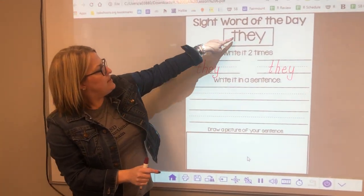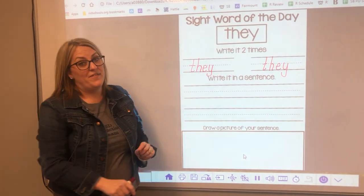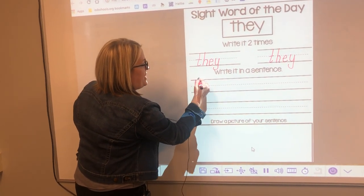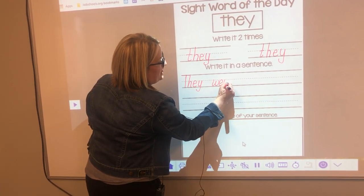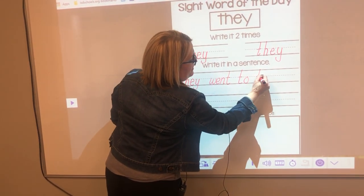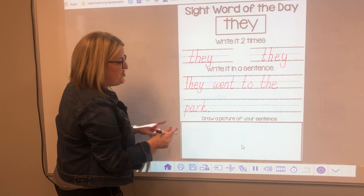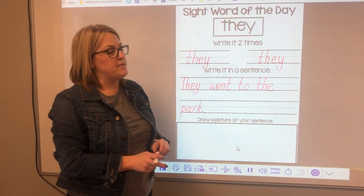Let's see if they match. T-H-E-Y. They do! Do yours match? Now I'm going to use the word 'they' in a sentence: They went to the park. Did you notice I use spaces in between my words so they weren't touching? Makes it a lot easier to read.